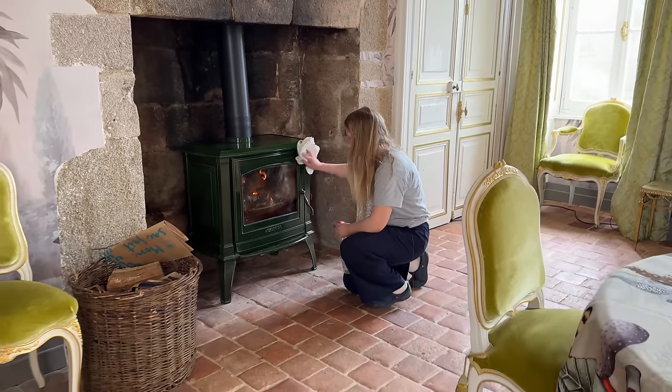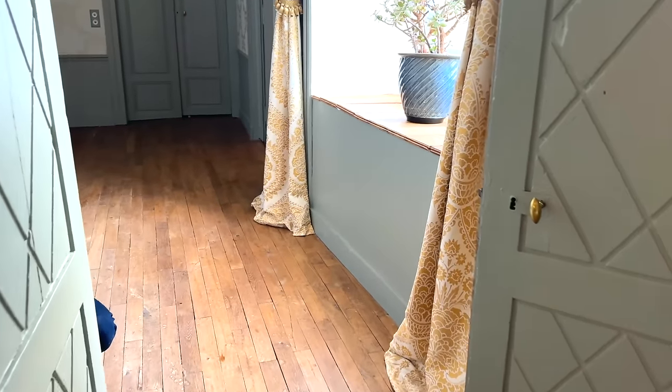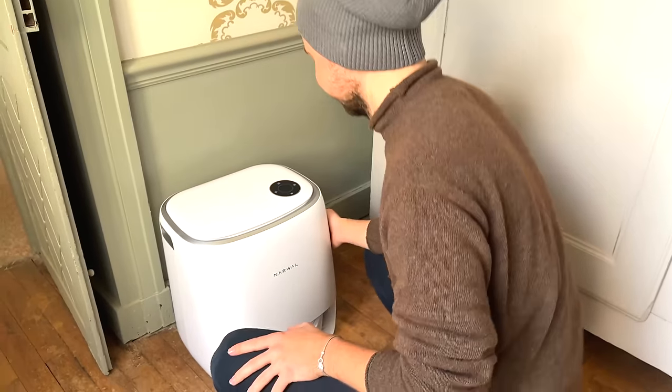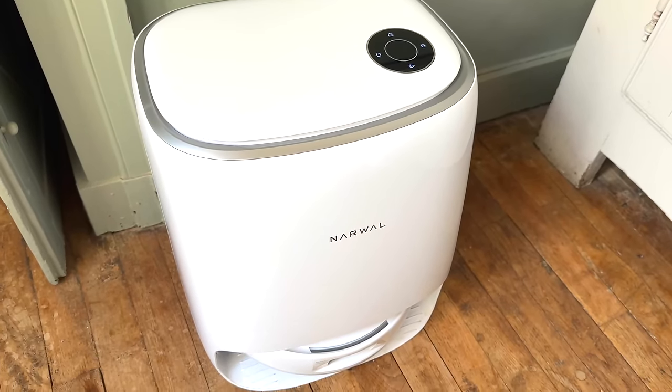Philip is responsible for hoovering every single guest bedroom, but he's not working alone — he has a new pet. Lancelot wasn't pulling his weight when it came to vacuuming. Ladies and gentlemen, meet the latest member of the family: the Narwhal Freo X Ultra, or as they call her, Yvette. They also have another one downstairs called Renee — both named after characters from Allo Allo. Today Narwhal have kindly sponsored the video and sent this magnificent machine just when it's needed most. Whilst Yvette gets on with the hard work, there's time for one of Philip's Dutch cinnamon biscuits and a cup of tea.